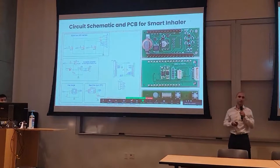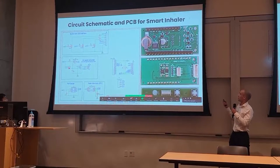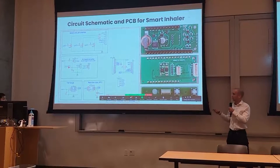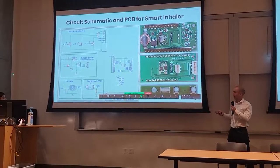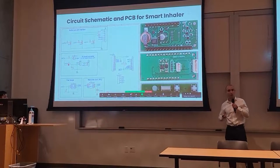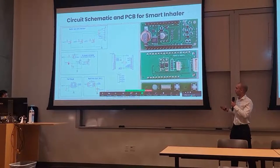Looking at the circuit schematic and PCB for the smart inhaler: starting with the top left, we have our button and LED interface corresponding to the drive circuitry, as well as a connector. We have a five-volt boost converter used to power the nebulizer system. We have our fuel gauge chip, a real-time clock with accompanying backup battery, and last but not least, in the bottom right, the button board.